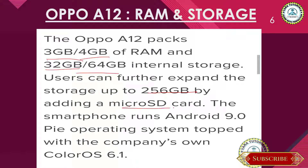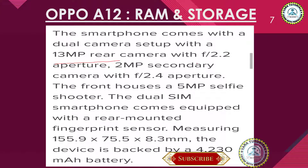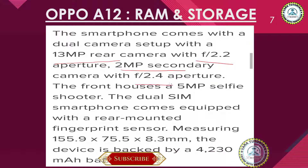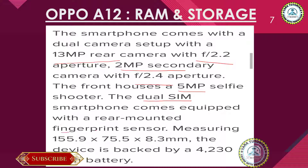This phone will run on Android 9.0 and will be upgradable to Android 10. The smartphone will have a dual camera setup with a 13-megapixel rear camera with aperture f/2.2, and a 2-megapixel secondary camera with aperture f/2.4. The front camera will have a 5-megapixel selfie camera.